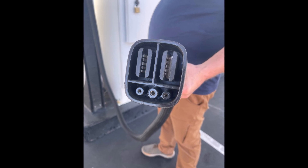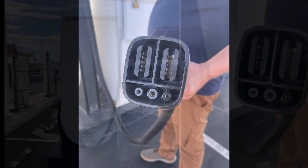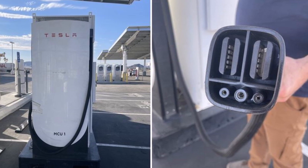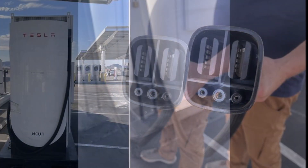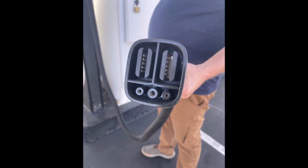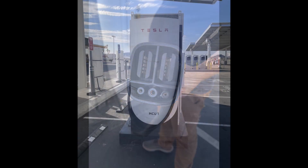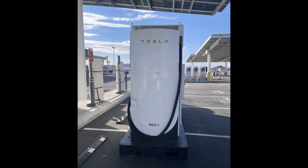How many mega chargers will Tesla build? Tesla has not yet announced how many mega chargers it plans to build. However, the company has said that it wants to make sure there is a sufficient number of mega chargers to support the growing number of electric trucks on the road. The addition of the mega charger in Baker is a positive step for Tesla and for the electric truck industry, showing Tesla's commitment to making electric trucks a viable option for businesses and boosting their adoption among truck buyers.